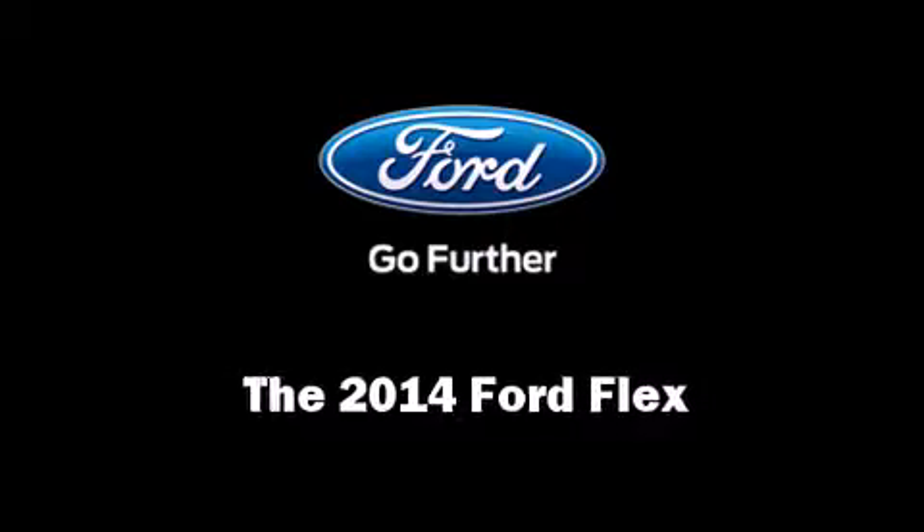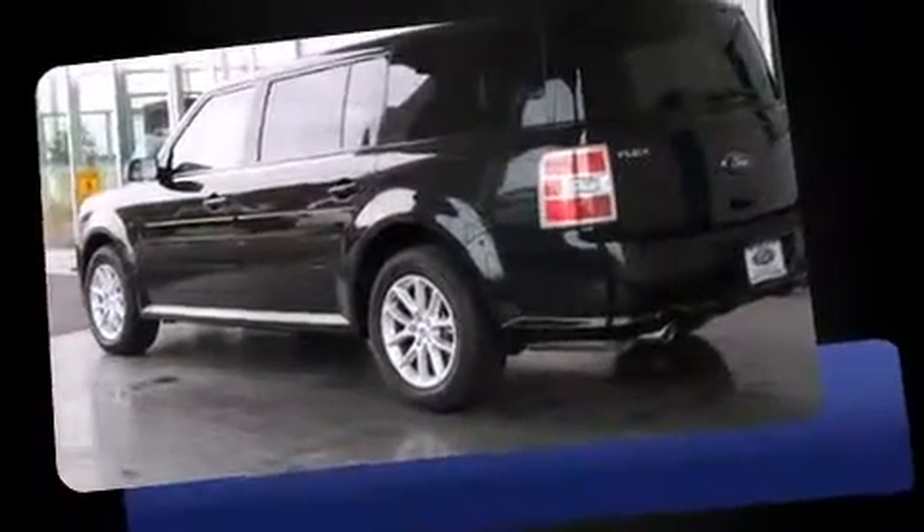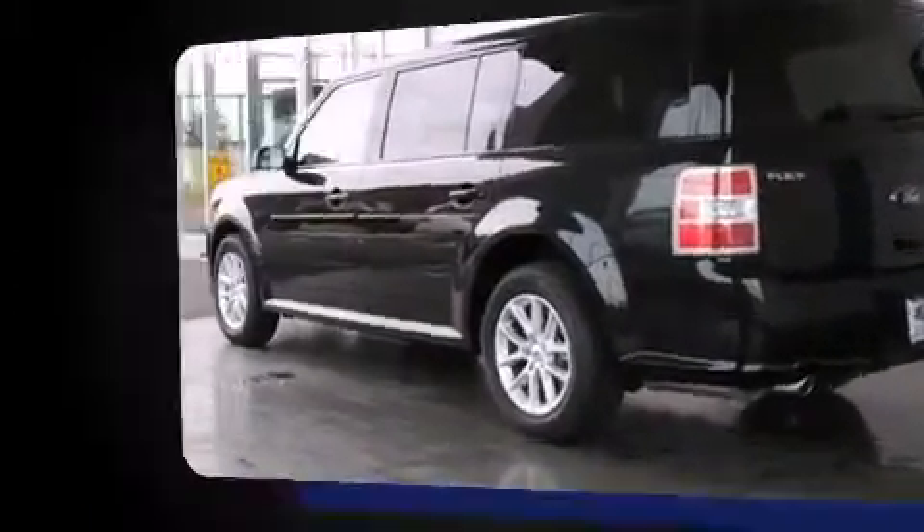Discerning drivers will appreciate the 2014 Ford Flex. It features an automatic transmission, front-wheel drive, and a 3.5-liter six-cylinder engine.